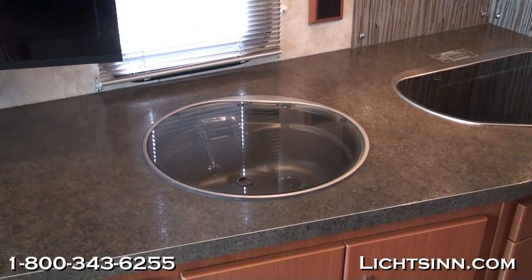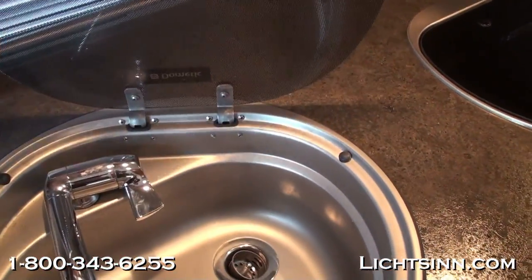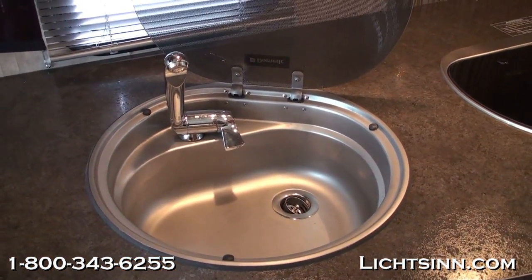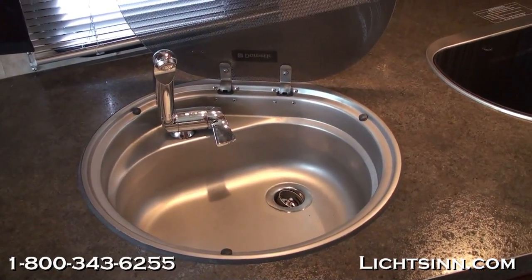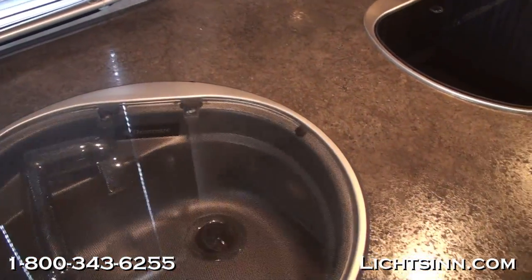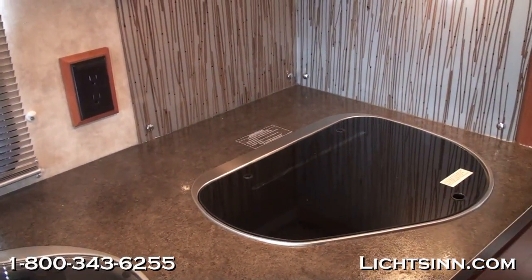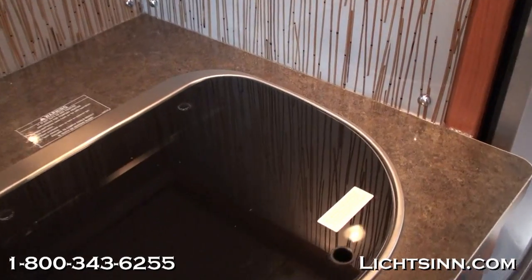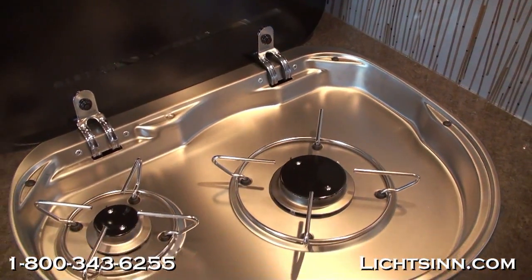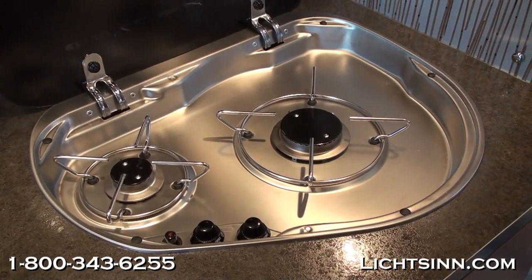Inside the galley we have a very innovative sink and range that provides maximum countertop space. Both have glass covers to maximize countertop space. The two-burner drop-in range also has a glass cover. Part of the interior upgrade package includes a backsplash here in the galley right behind the two-burner range. Up top we have a microwave and convection oven, which allows us to put in a full drawer stack down below the two-burner range, maximizing storage space.